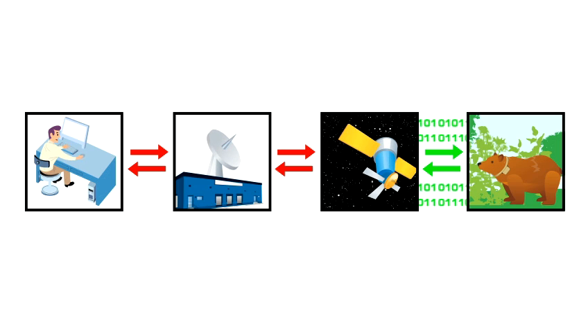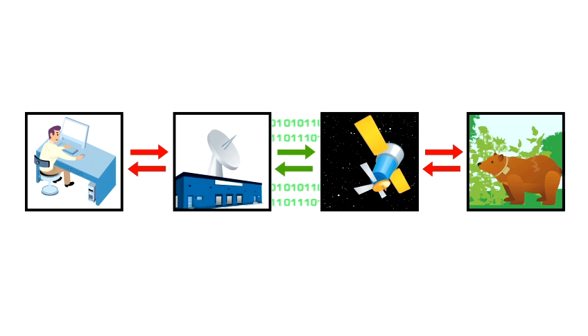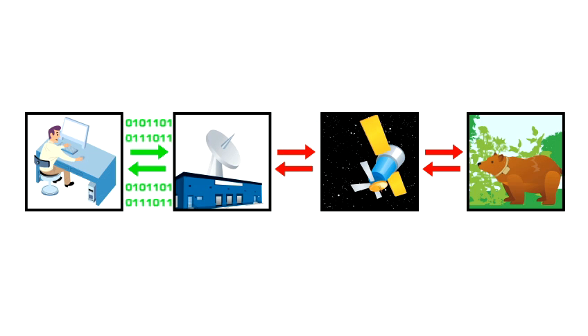Each message can transmit 12 lines of data. If there are more than 12 lines of data in the collar's buffer memory, messages will continue to send until either the buffer memory is empty or the connection to the network is lost. If the connection is lost before a message can be completely transmitted, it will be held in the buffer memory for transmission the next time the network connection is established. The newest GPS positions are sent before the older positions in the buffer memory. Data are transmitted from the Iridium satellite network to a ground station and from there are routed to a server where they become available via the internet.